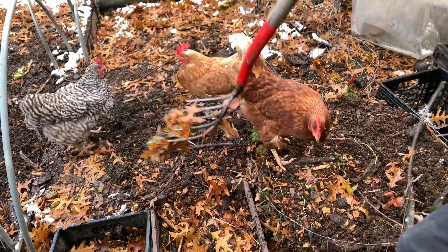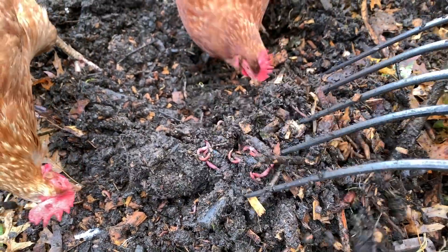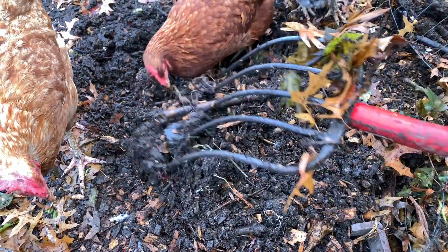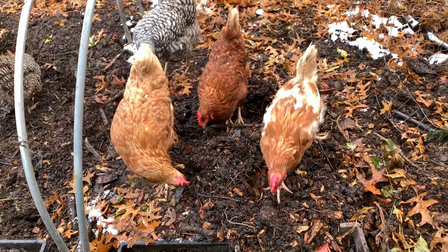When I say red wigglers in good numbers, what I mean is something like that. This is a particularly rich area of them — I'm going to go ahead and tuck them back away so the hens don't eat them all. But let's get into how we've gotten to the place where there are red wigglers literally everywhere here.